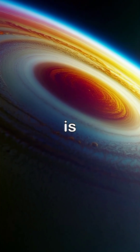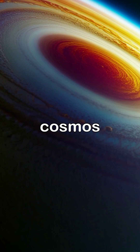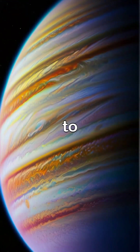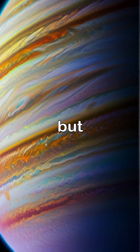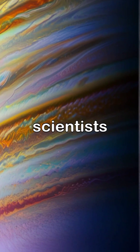What if I told you that one giant planet is cleaning up our solar system? Meet Jupiter, the colossal vacuum cleaner of the cosmos, with its immense gravity sucking in everything from asteroids to comets. This formidable gas giant not only protects the inner planets but also boasts stunning storms and magnetic fields that leave scientists in awe.